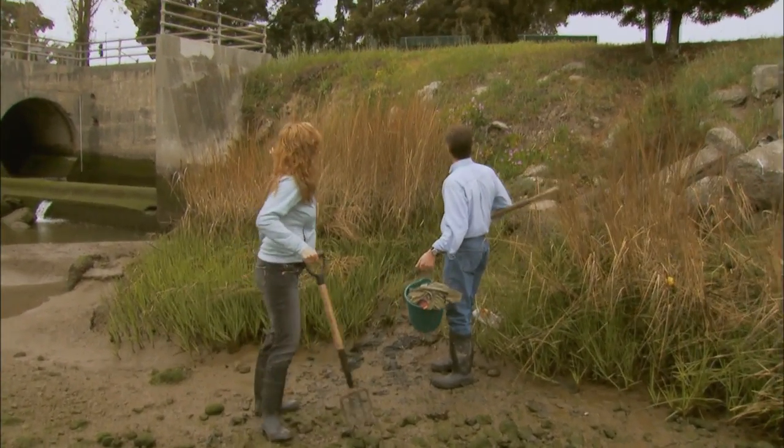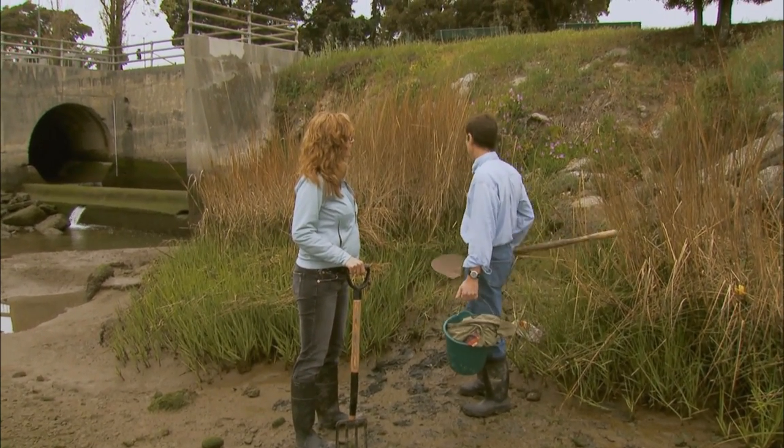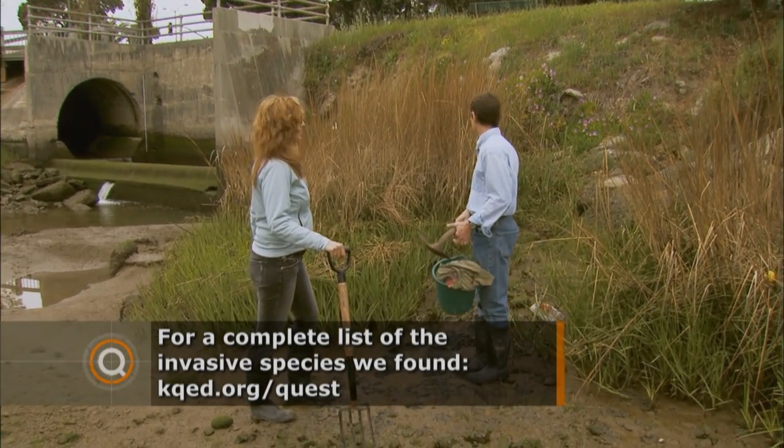Before we even got started coming down, we saw two exotic organisms — that was the worm and the seaweed. And here's your third one: this is an exotic cord grass, or a hybrid with an exotic cord grass from the east coast.